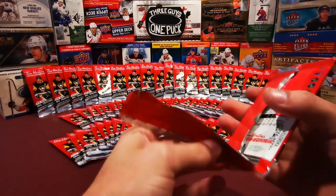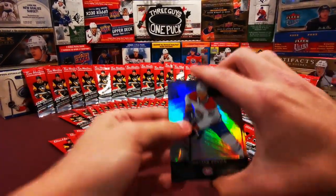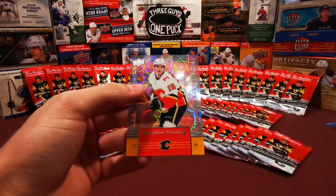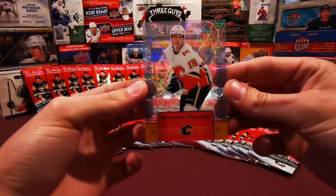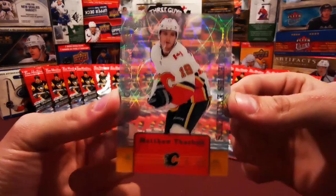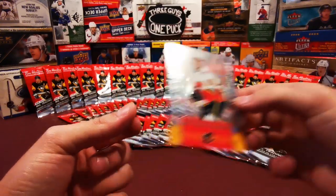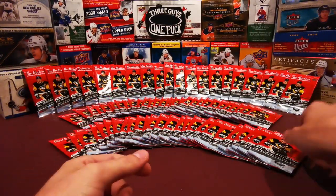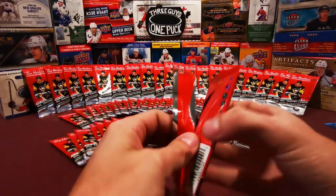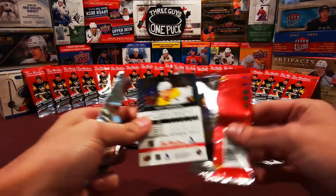Jonathan Drouin, Auston Matthews, and a clear-cut phenoms - the first clear-cut phenom I get is Matthew Tkachuk. Couldn't have picked a better name for you, honestly. That was the last pack of this set. On to the second half. Big plays.